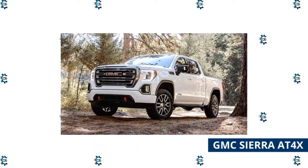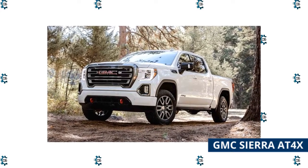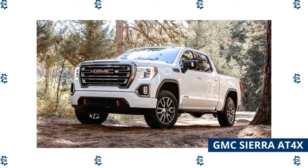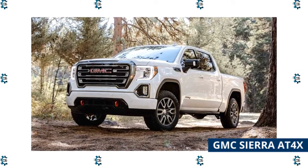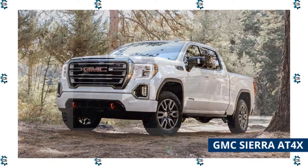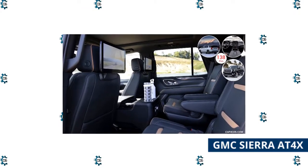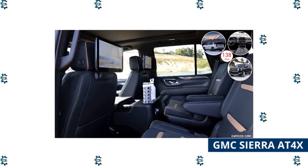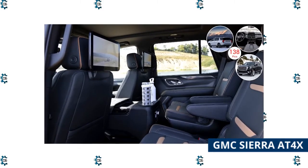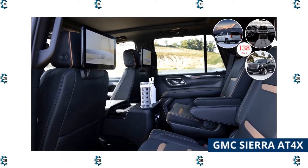The GMC Sierra AT4X is extremely similar to the Chevrolet Silverado ZR2, although its look is less aggressive, as is typical of the GMC brand. Advanced Multimatic spool valve dampers improve maximum front and rear suspension travel by 50 and 25 millimeters respectively. The class's first electronic locking front and rear differentials, a new terrain mode permitting one-pedal driving, extra underbody protection, and rocker guards significantly strengthen rock-climbing capabilities. The truck is outfitted with 18-inch wheels and Goodyear Wrangler DuraTrac tires.